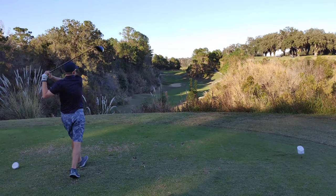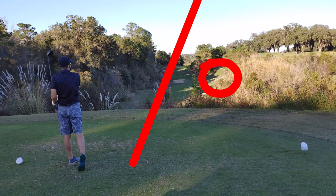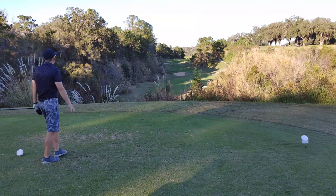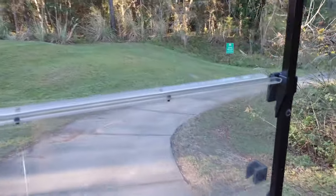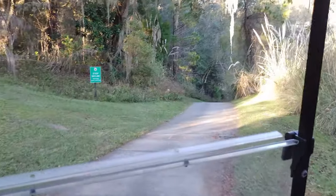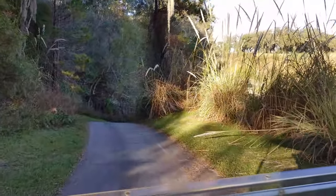Not a bad swing, but mine ended up a little right, kind of tailing off, and ended up on the cart path down there. You can kind of see it from here. We did not play my ball unfortunately. Once we're done with the tee box you get in the cart and travel downwards.